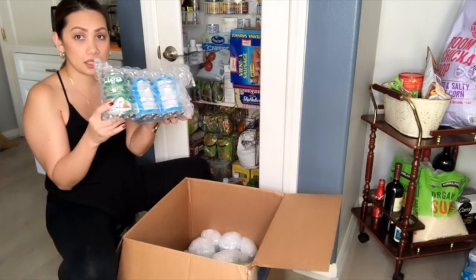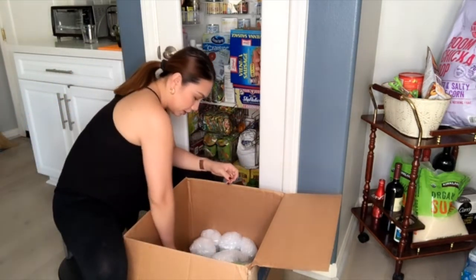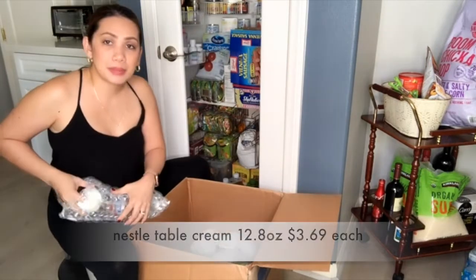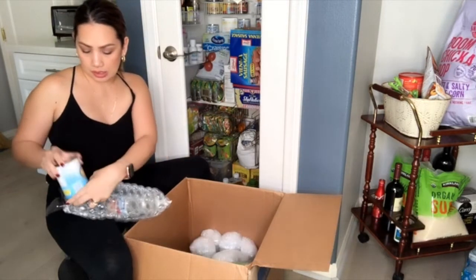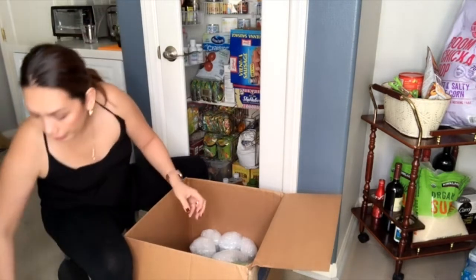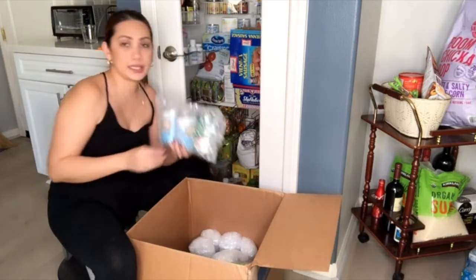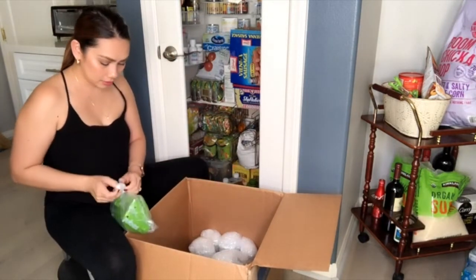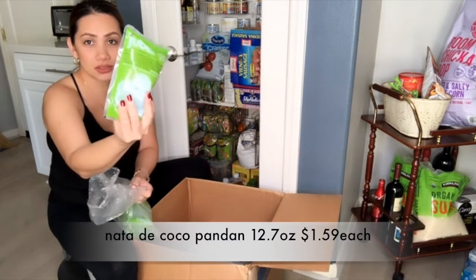And a bigger can of Ligo sardines. Then I bought Nestle cream for our buko pandan — I've tried making it before and my friend loved it, so we're making it again. And also nata de coco, which is in a plastic bottle.